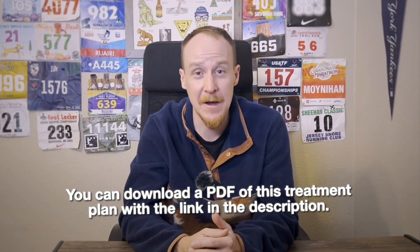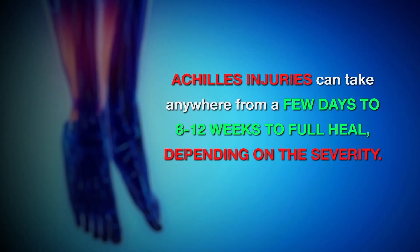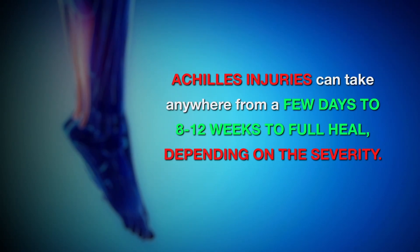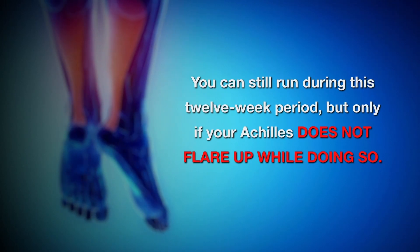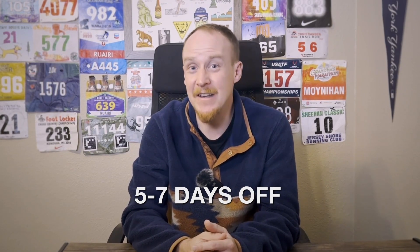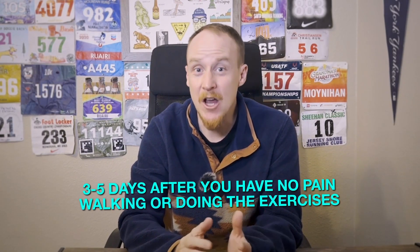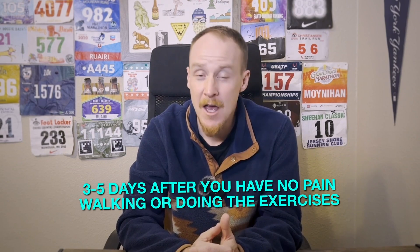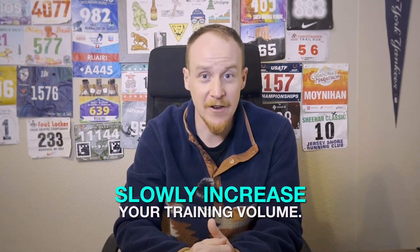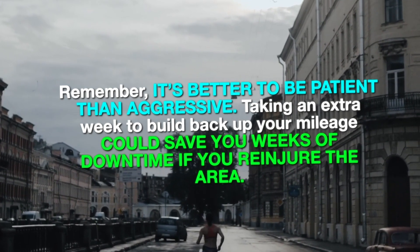Of course everyone wants to know: when can I return to running? Achilles injuries take anywhere from a few days to 8 to 12 weeks to fully heal depending on the severity. You can still run during this period, but only if your Achilles does not flare up while doing so. You should not run if the pain gets worse during or after your run. If this happens, take at least five to seven days off and do cross training instead. Also, if you have pain when walking or performing the eccentric exercises, it's safe to assume you can't run. We like to tell our athletes to wait three to five days after you have no pain walking or doing the exercises before trying a test run. If you have no pain during a run, or you find it gets better as you go further, you can very slowly increase your training volume. Remember, it's better to be patient than overly aggressive — taking an extra week to build back up your mileage could save you weeks of downtime if you re-injure your Achilles.